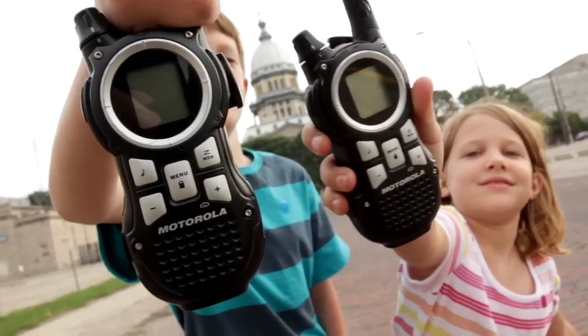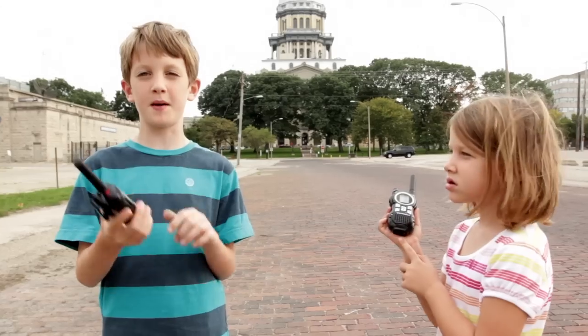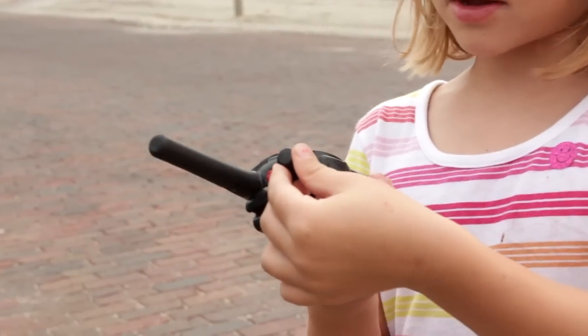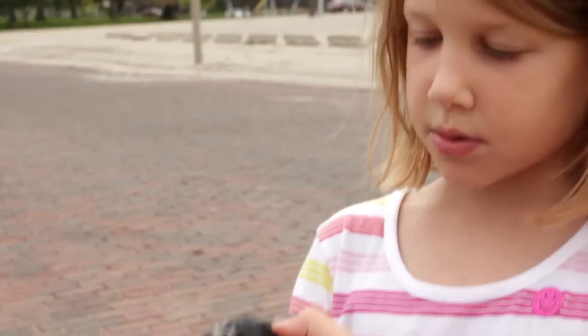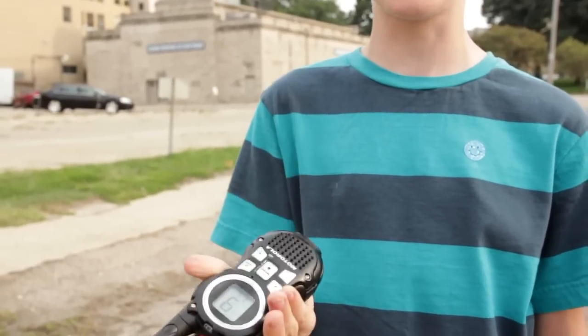Walkie-talkies are used so that when someone's far away you can talk to them by pushing this button and holding it down and talking. If you want to turn it on, it goes like this, and also here's a button where you can talk with it. Hold it down when you speak, like this.